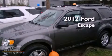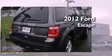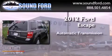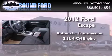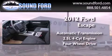This is a brand new 2012 Ford Escape. This crossover has an automatic transmission, an in-line four-cylinder engine, and the added safety and control of four-wheel drive.